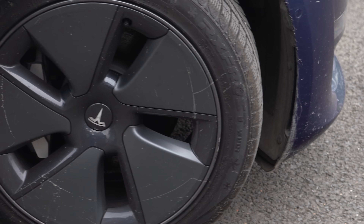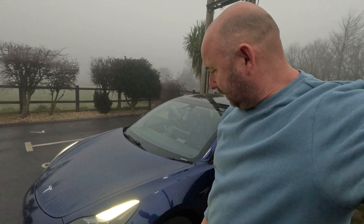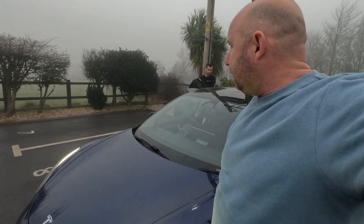We've now got Hankook Ion Flex Climate tires — all-season. I'll probably do another video about these tires once we've tested them more. They went on yesterday so it's the first trip with them. They're nice and quiet on the road, actually. That over there is McDonald's Dorchester, the first stop on our road trip.